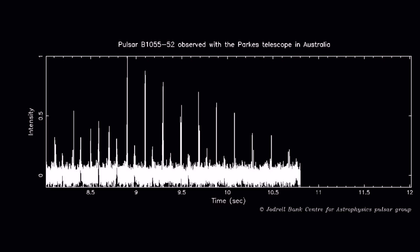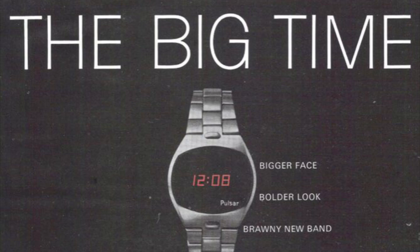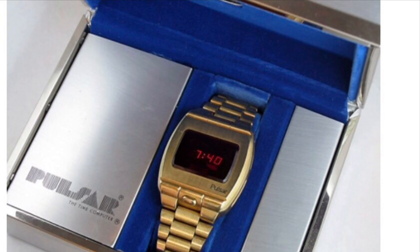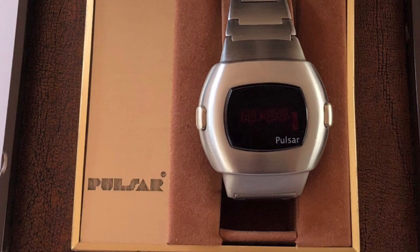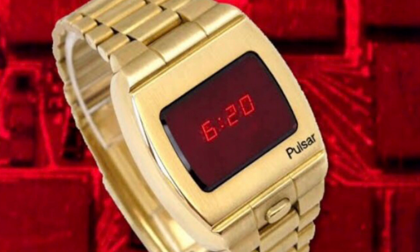By 1972, Hamilton had a working prototype, the P1, but it suffered teething problems. With a rework, the P2 was launched in 1973 and became a huge success. The P3 with date was launched later that same year. The first electronic digital watch.